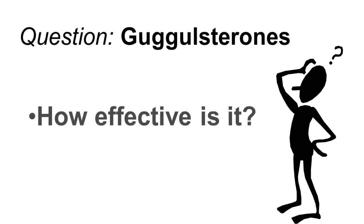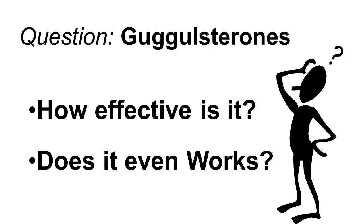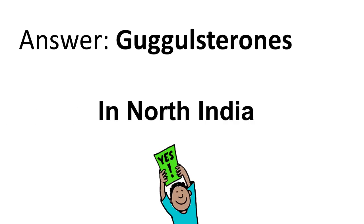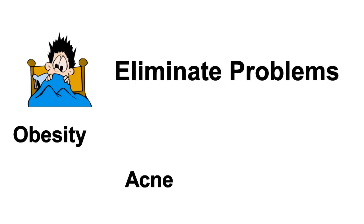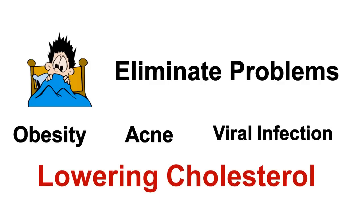The very first question is: how effective is Guggulsterones for lowering cholesterol? Does it even work? The answer is yes, it does work. Guggulsterones are natural and naturally occurring. They're made from a resin of a tree in North India, and have been used for thousands of years to alleviate problems such as obesity, acne, viral infections, and especially the lowering of cholesterol.